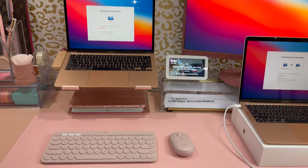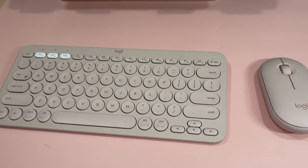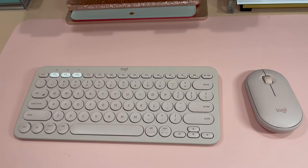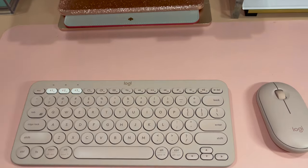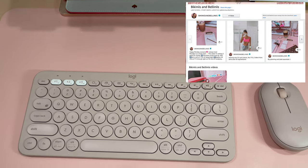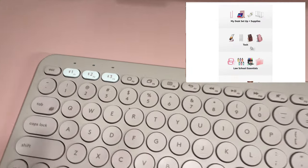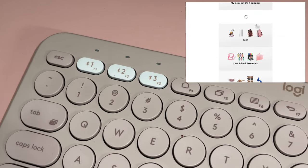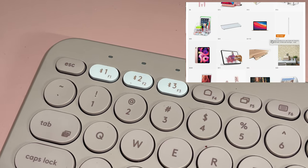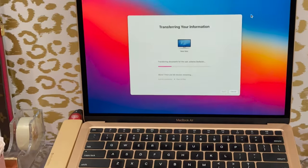First thing I'll talk about is my keyboard and mouse combo. You have to order them separately, but I have them both linked on my Amazon shop — links in the description box below. What I love about this is that it has three settings that you can pair devices to via Bluetooth. Number one is for my laptop, and number two I pressed and I could instantly switch to my iPad.